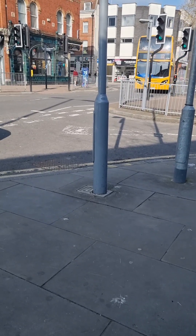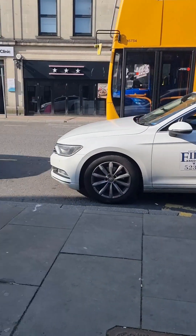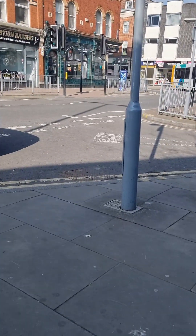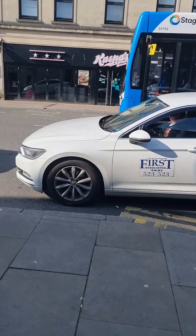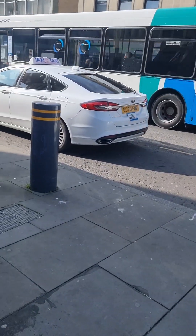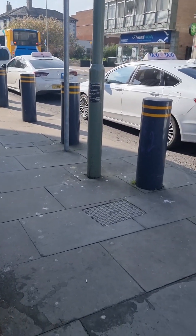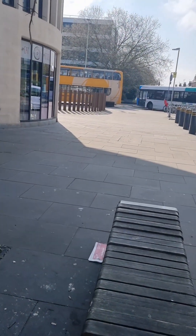It's an Enviro 400 body Scania N30UV, 15734. My bus is the Enviro 300 body MAN, 22752. That was my bus — I got here in it. Now it's heading towards Brockworth.